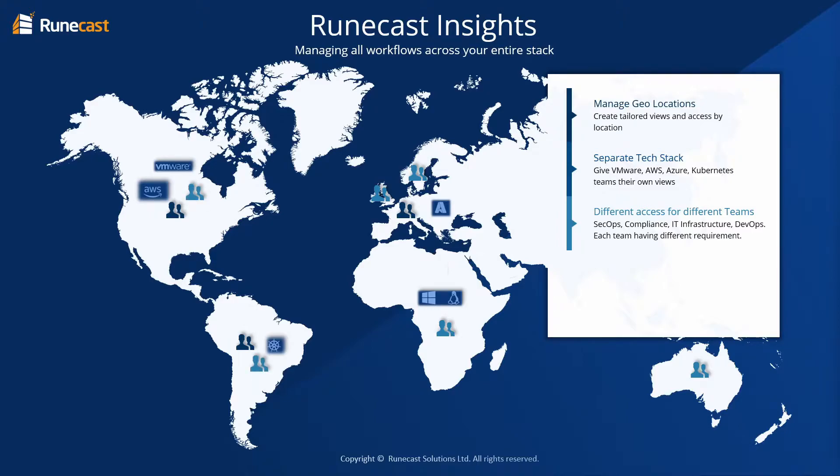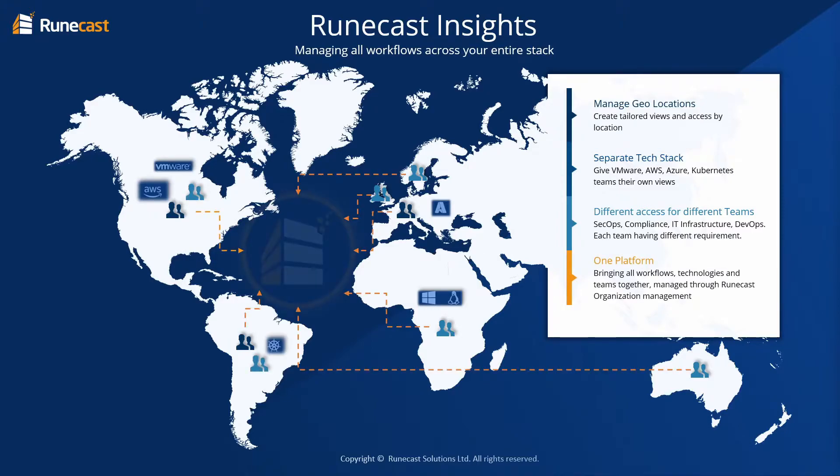By utilizing one unified platform to manage your entire estate, you create a single point of reference, streamlining deployment and management of your configuration compliance throughout the enterprise.